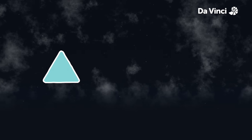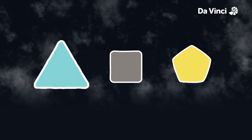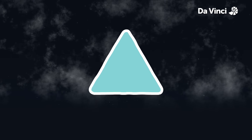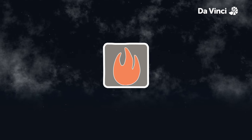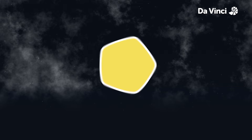Gunpowder consists of three components: saltpeter — the common name for potassium nitrate — charcoal, and sulfur. The potassium nitrate in the gunpowder decomposes at high temperatures to provide oxygen for the reaction. The charcoal, which is a source of carbon, is the fuel that burns. The sulfur, which also acts as a fuel, burns at lower temperatures, releasing even more energy and lowering the ignition temperature of the mixture.